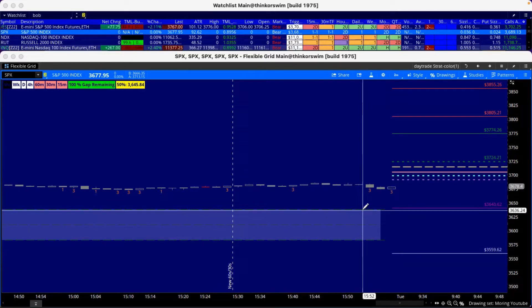We have a gap up this morning, potentially up to 3650 for SPX. So 3650 is what I'm looking at for the gap up. Then we have our profit box at 3774 to 3805 as the first one, and 3855 is an extension profit box — so just looking at those areas and we'll see what we get.